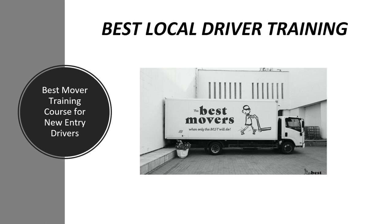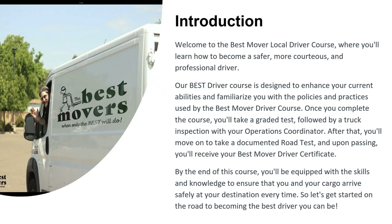Welcome to the best local driver training course for new entry drivers. You'll learn how to become a safer, more courteous, and professional driver. The Best Driver course is designed to enhance your current abilities and familiarize you with best policies and practices. Once you complete the course, you'll take a credit test followed by a truck inspection with your operations coordinator.